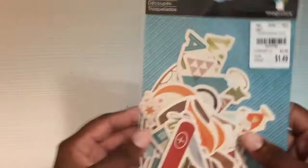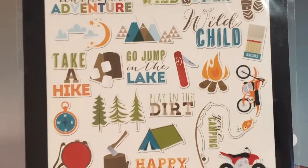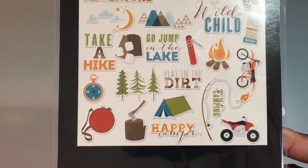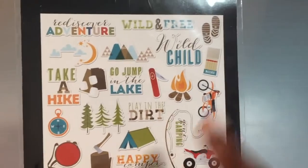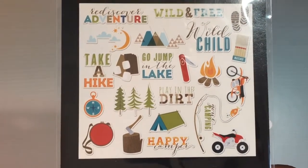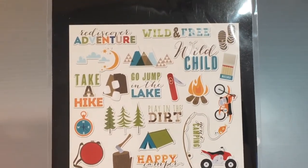I found these by Imaginus — they were $1.49. It's an ephemera pack, and I love them because they are kind of boyish. You don't get a lot of boy stuff with ephemera packs. Not saying that girls can't do this stuff, but if you're looking to make something for an older little boy, this looks like it would be a good pack for that.